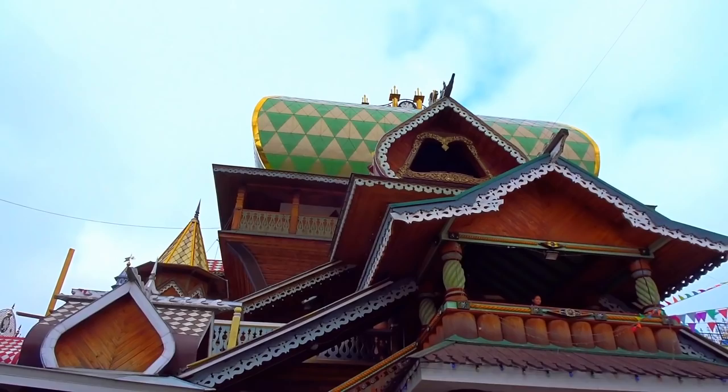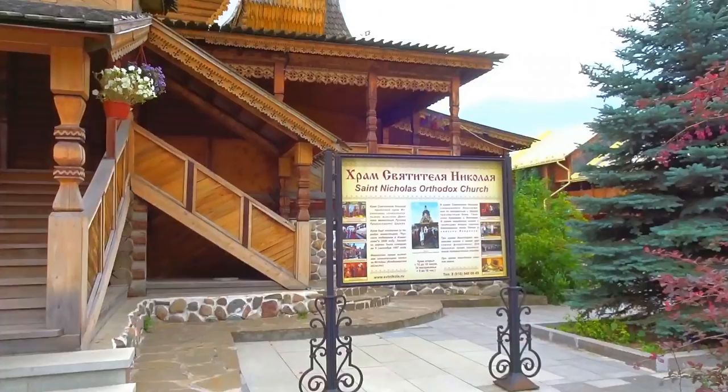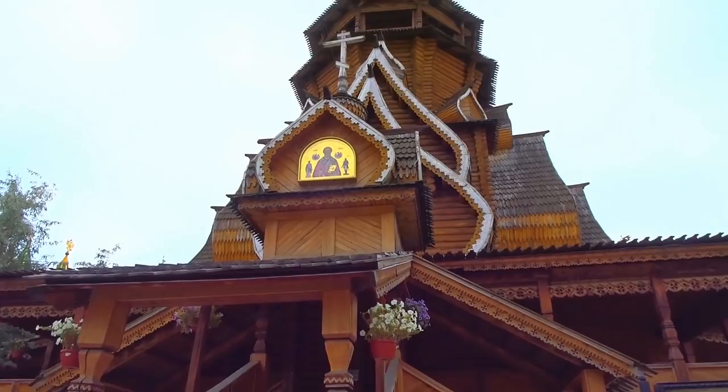It's a little bit dark today — there is no sun. In the sun it looks extremely amazing with all the colors. Here is the Saint Nicholas Orthodox Church, so it must be in service. Let's see if we can have a look at what it looks like inside.